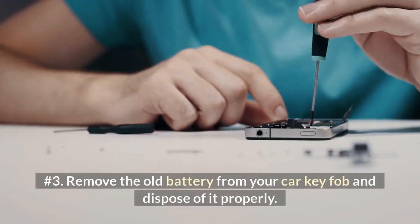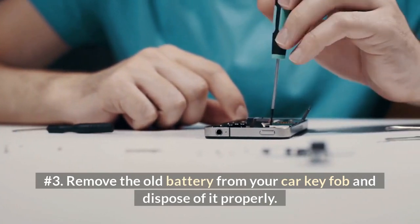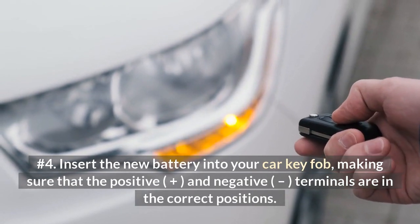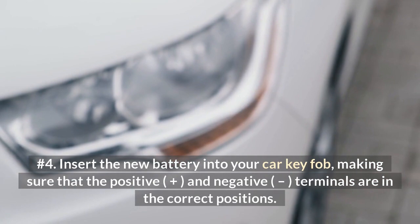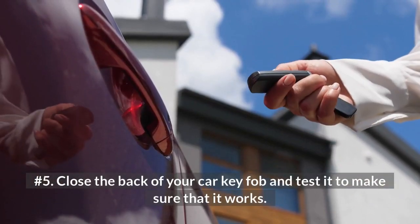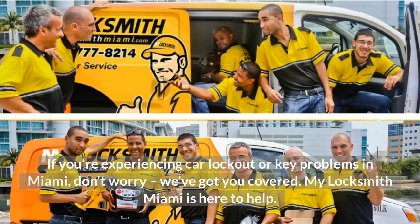Number 3: Remove the old battery from your car key fob and dispose of it properly. Number 4: Insert the new battery into your car key fob, making sure that the positive (plus) and negative (dash) terminals are in the correct positions. Number 5: Close the back of your car key fob and test it to make sure that it works.